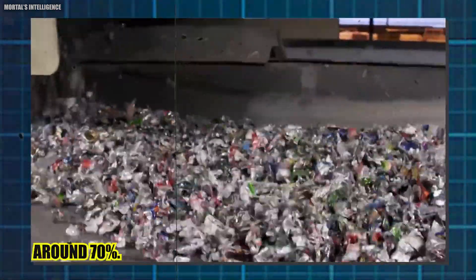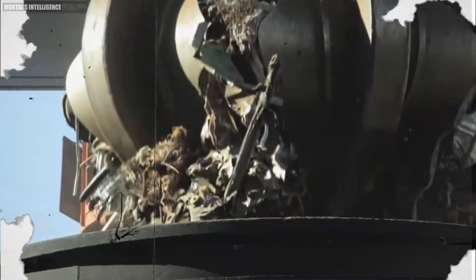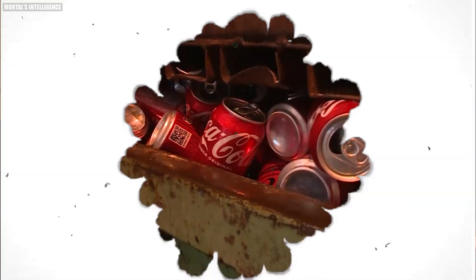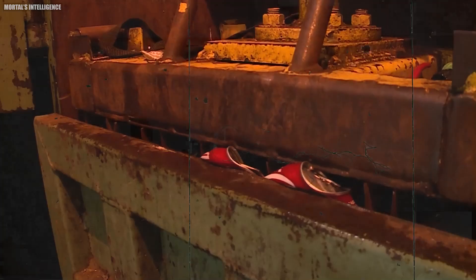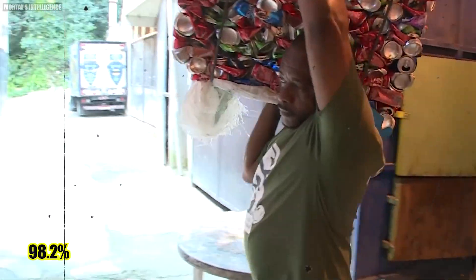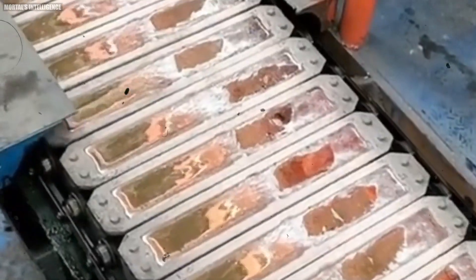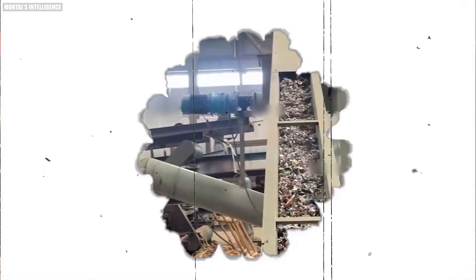Beverage cans are the most recycled beverage container globally, with a recycling rate of around 70%. While many regions achieve impressive recycling rates for aluminum, there are variations. For instance, Brazil leads with a staggering 98.2% recycling rate for aluminum cans, whereas the U.S. aluminum container and packaging recycling rate is around 34.9%.